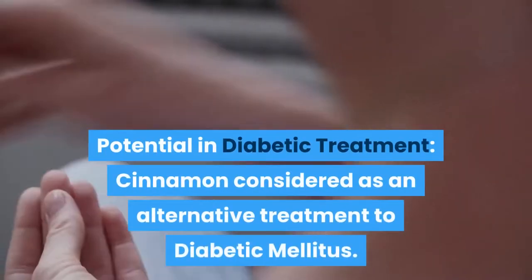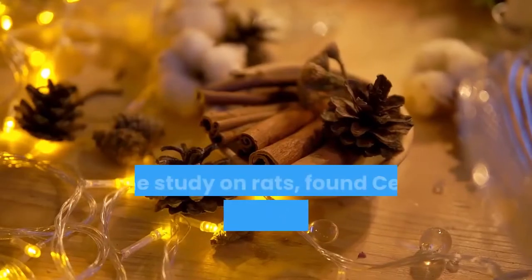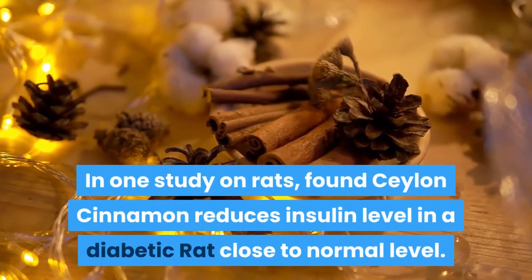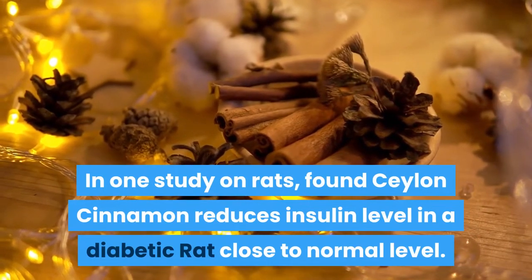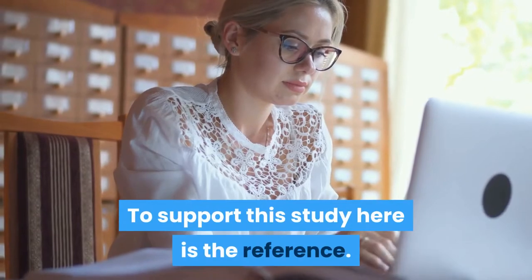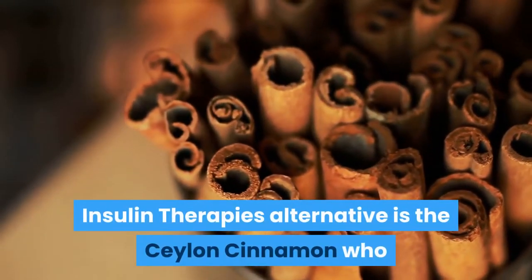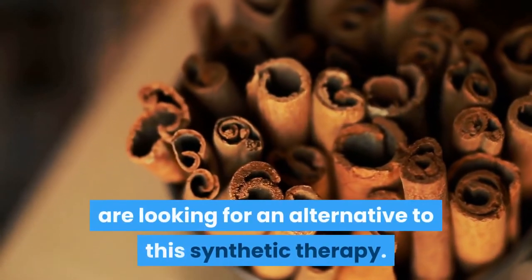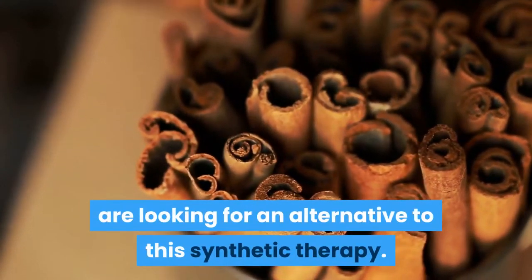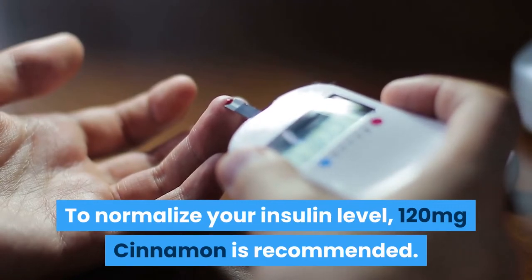Potential in diabetic treatment: cinnamon is considered as an alternative treatment to diabetes mellitus. In one study on rats, Ceylon cinnamon was found to reduce insulin level in a diabetic rat close to normal level. Ceylon cinnamon is an alternative to insulin therapy for those looking for an alternative to this synthetic therapy. To normalize your insulin level, 120 mg of cinnamon is recommended.